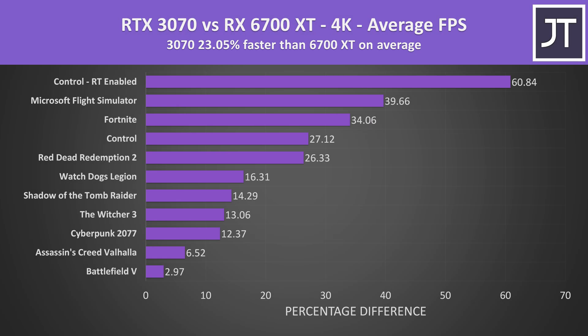The performance gap increases further at 4K, with the 3070 now reaching 23% higher average frame rate. Higher resolutions get better use of the GPU, which is why differences grow as we go up. This time the 6700 XT wasn't ahead in any of the games tested, and Control with ray tracing was now a massive 60% ahead. Even disregarding the ray tracing result, the 3070 is still 19.3% ahead of the 6700 XT in the rest of the games.